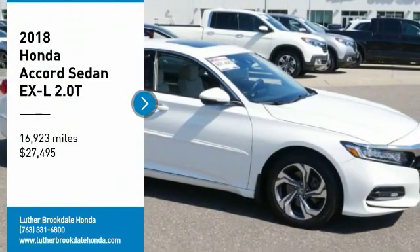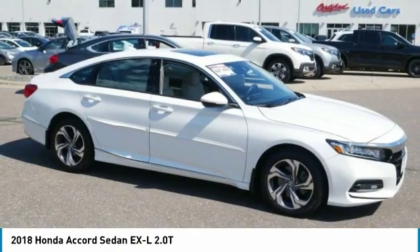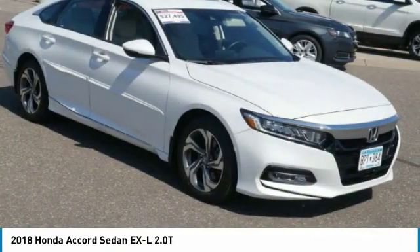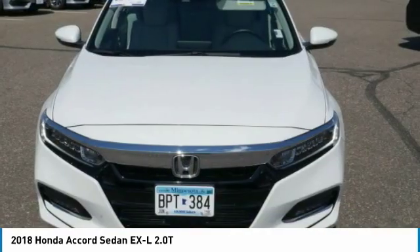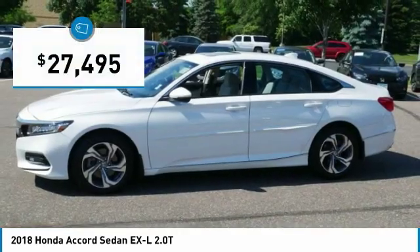We are pleased to show you the 2018 Accord — ingeniously simple, yet overflowing with luxury and technological creativity. All that and more in the Accord, and it is priced below $30,000.